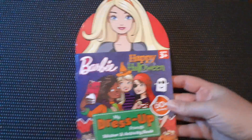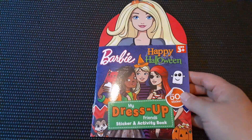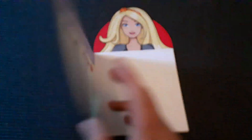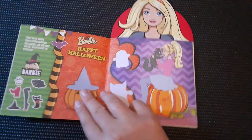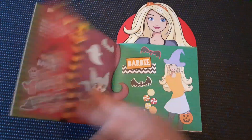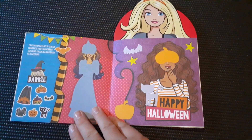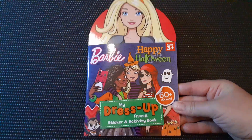Then my little girl picked out this Barbie Dress Up Sticker and Activity Book. This is Happy Halloween — it's got 60 plus stickers. It's very cute. I know Barbie stuff is super popular right now because of the movie. Well, I've always loved Barbie stuff.